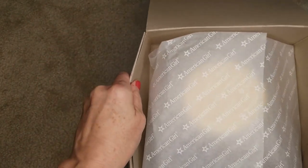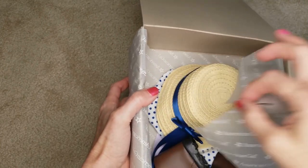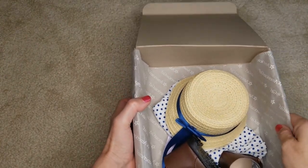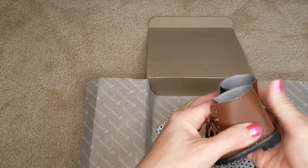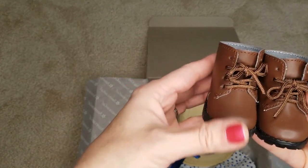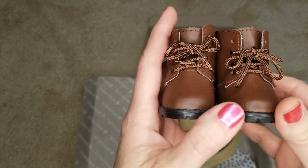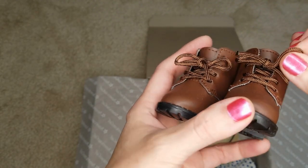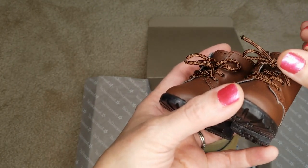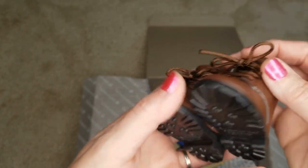In the display everything was in glass so we couldn't touch it, so I'm getting to touch everything for the first time. It comes with these lovely brown shoes with cloth laces — versus like faux leather, they're like cord. They remind me of camping-style nylon laces.